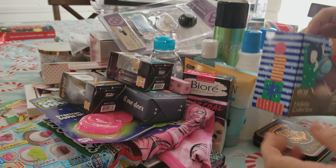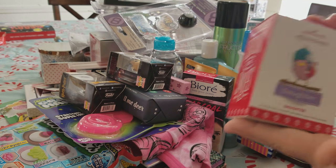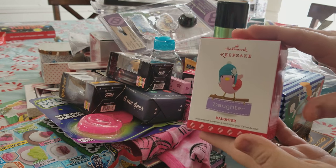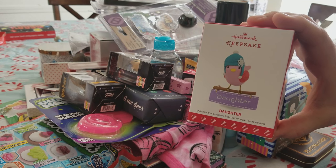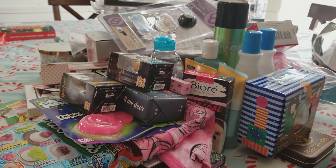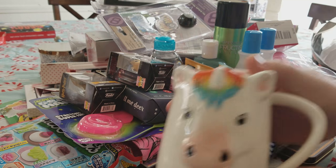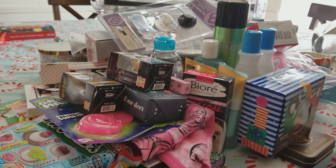US holiday collection glasses — she likes those. We always have our tradition that in your stocking you get a special ornament, so she has this keepsake ornament from Hallmark that we picked up recently. It's cute, it says 'daughter.' A unicorn coffee mug — so cute, that was from Marshall's. If you guys are looking for unicorn stuff, you should definitely go to Marshall's. They have a lot of unicorn stuff, though not right now because it's sold out for Christmas.